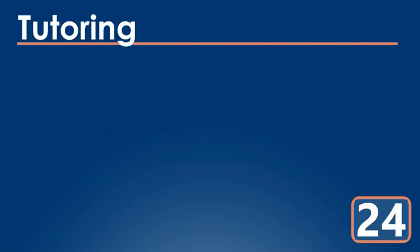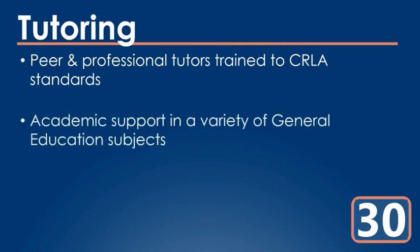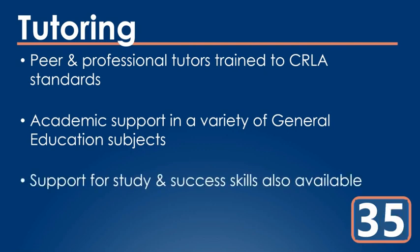Next up is tutoring. We provide a friendly team of peer and professional tutors who are trained to a national standard. They can provide individual support in a variety of general education subjects, as well as support for success skills like note-taking or test prep.